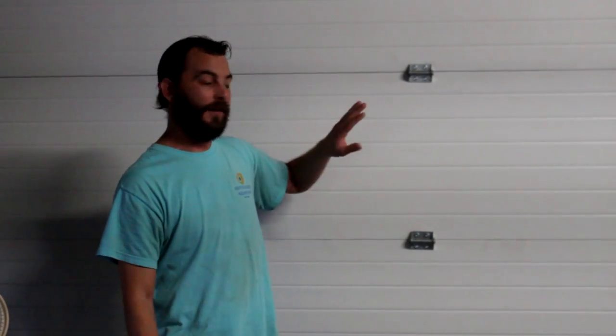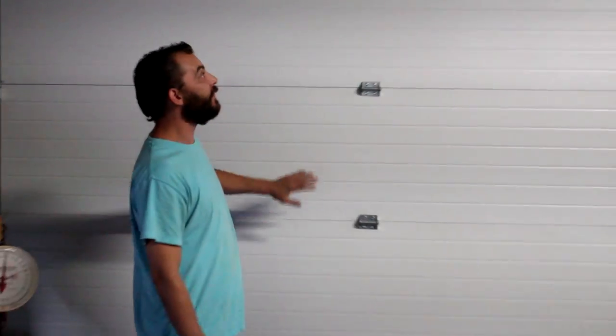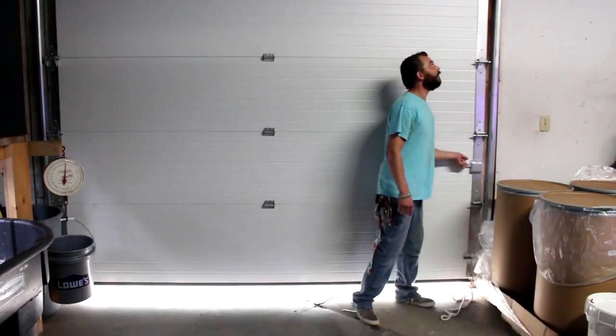If you've ever made it all the way back to the farthest you can go in Fishy Business, you may have run into an ugly, horrible garage door. That's not the case anymore — we now have this beautiful insulated, fully functioning garage door.